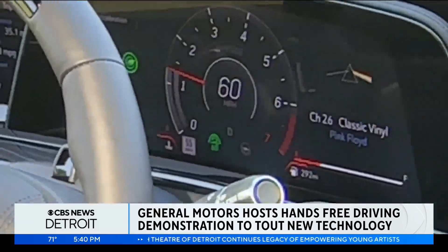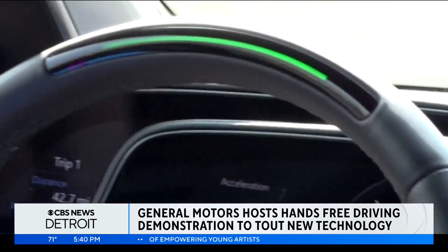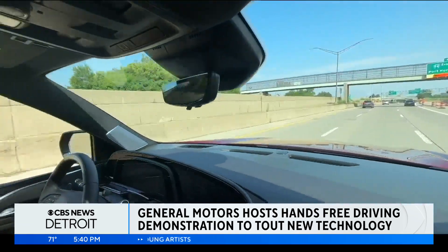Once adaptive cruise control is engaged, all I need to do is hit the SuperCruise button, wait for the light bar to go green, and I am hands and feet free.